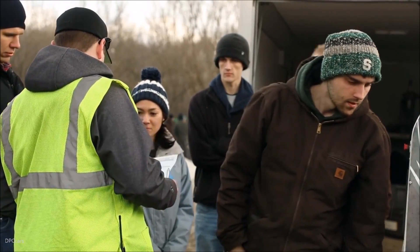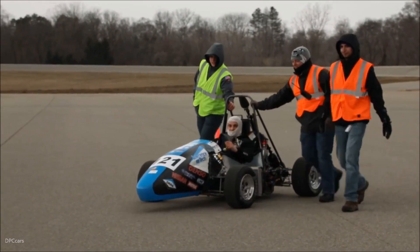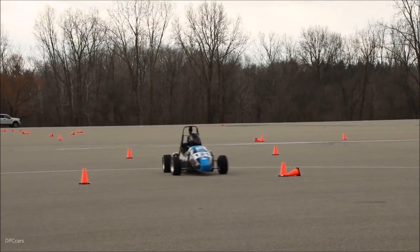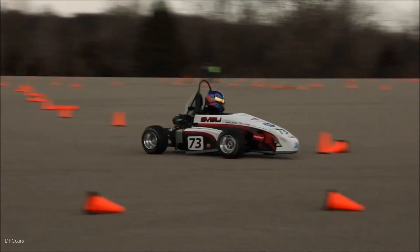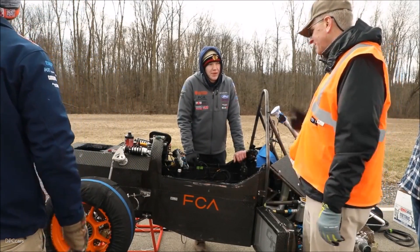I think FCA offers the students some real experiences. Many of the volunteers we have out here today were on these programs as university students a year or two or three years ago. They understand where the students are coming from, they understand a little bit about the working relationship. I think it's something FCA can bring to the table.